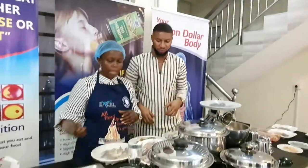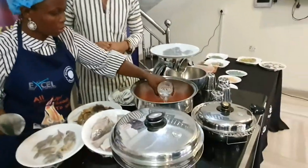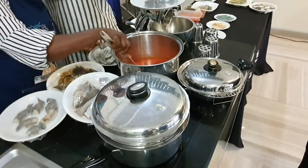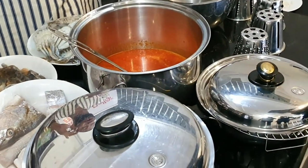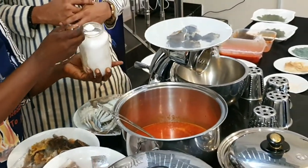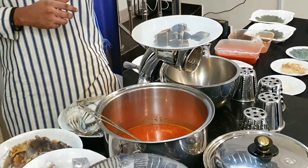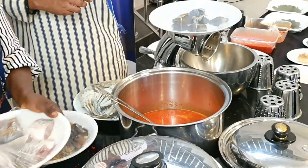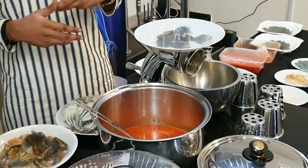Now I'm going to be adding some water — about a glass of water, depending on the quantity you are cooking. You can see the dimension. We are also adding sea salt, not the regular table salt, because sea salt is healthier than regular salt, which has had some nutrients stripped away. This is all natural.